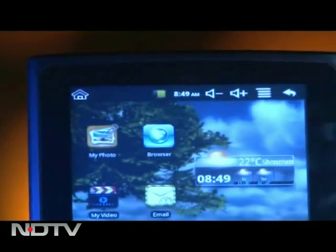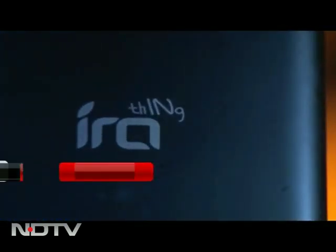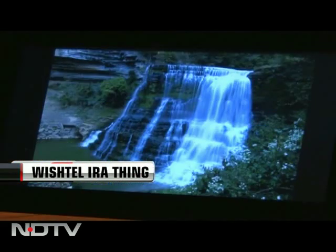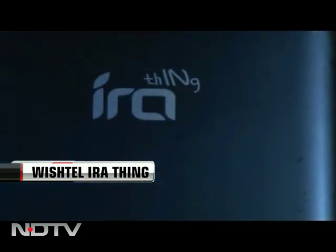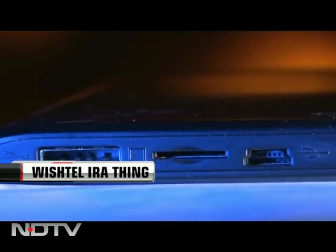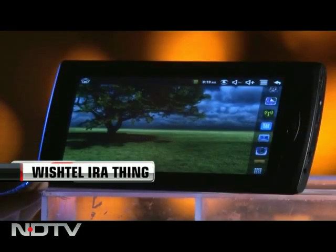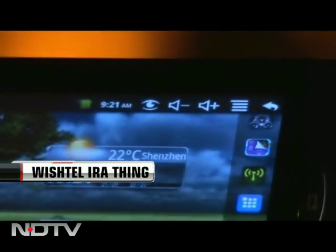Wishtel, a relatively smaller company, launched the Ira Thing — another tablet in the economy range. This too is a seven-inch tablet with 800 by 480 pixel resolution in a plasticky black casing. The ports are at the bottom, and the power key and a shortcut home key are on the left. We struggled to find the volume control, only to find it on the top bar of the screen — no physical key for it.